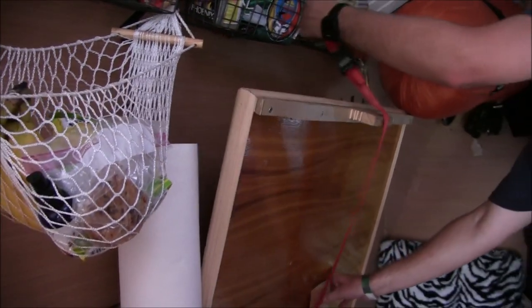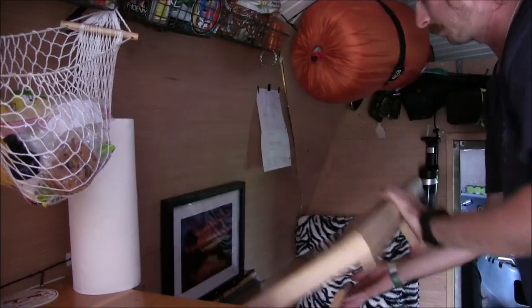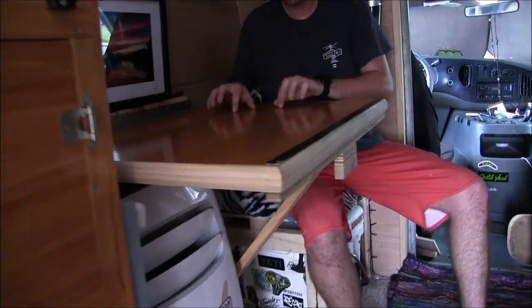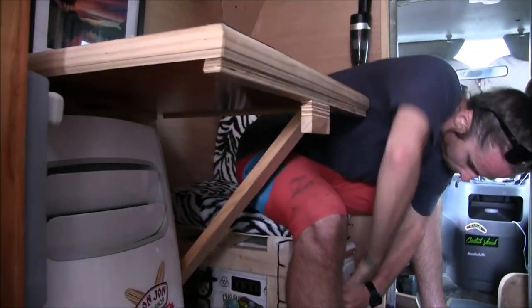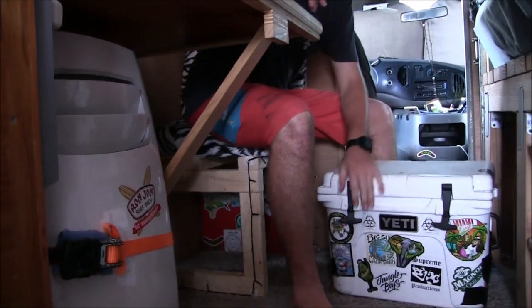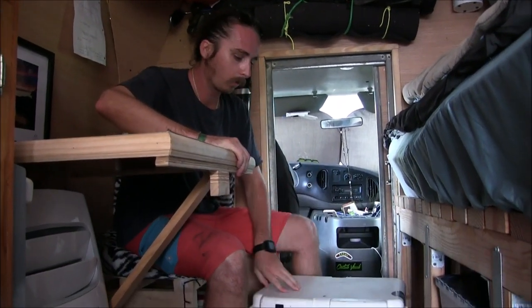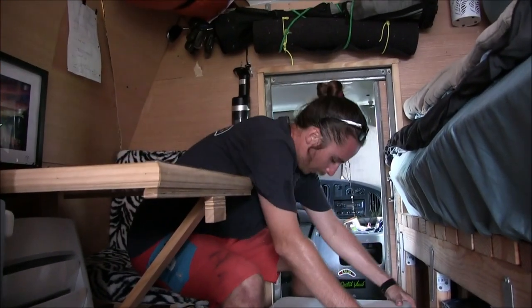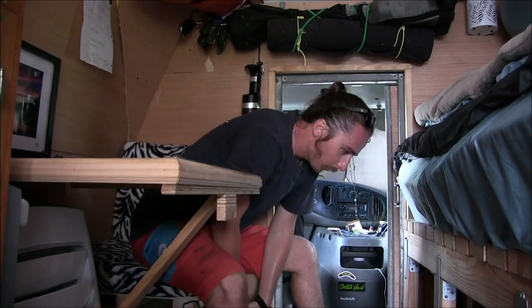This is the table — fold it down and it comes down like this. You can do whatever you want. This is our cooler, our little Yeti cooler for now. It does all right — holds ice for about a day or two, not as long as we'd like. We want to get a fridge soon.